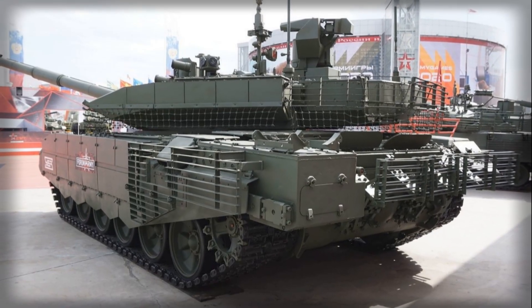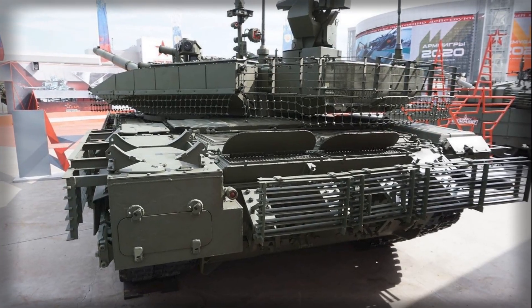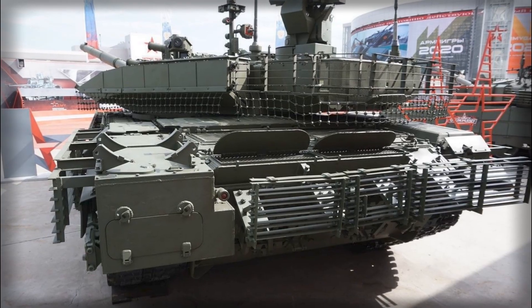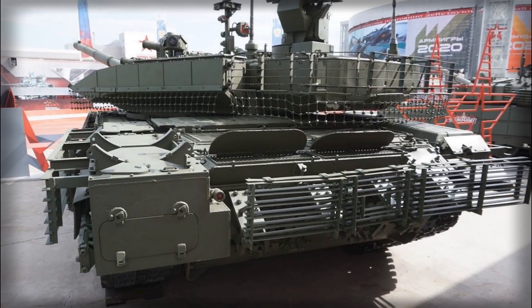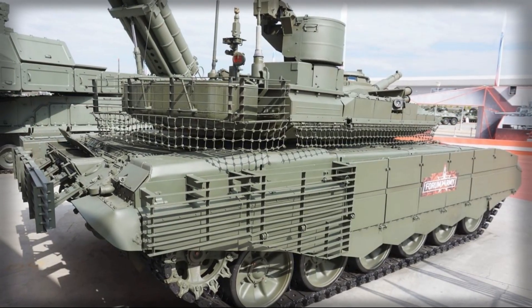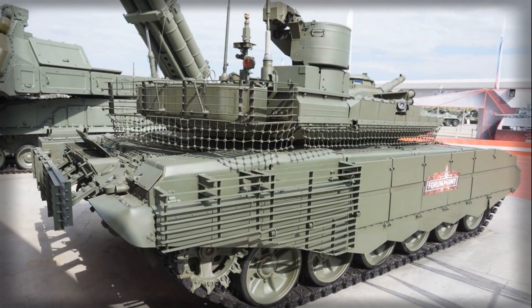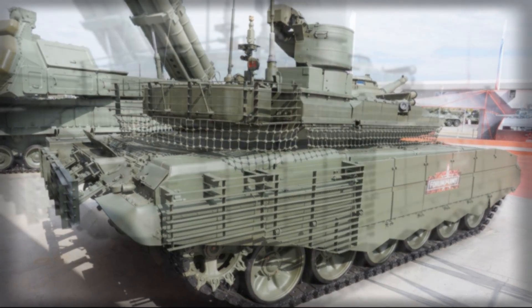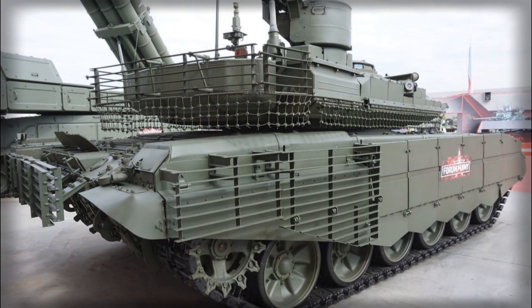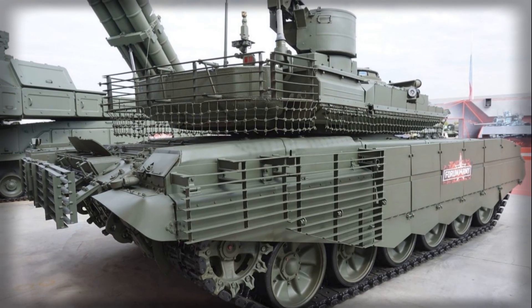Additionally, the T-90M can fire the 9M-119M Reflex-M laser-guided missile, which allows the tank to engage armored targets at ranges up to 6 kilometers, a capability that brings missile precision to the traditional tank gun platform. The combination of kinetic and guided munitions provides the T-90M with unparalleled versatility in combat, allowing it to switch seamlessly between engaging massed armor formations and precision strikes against critical targets.